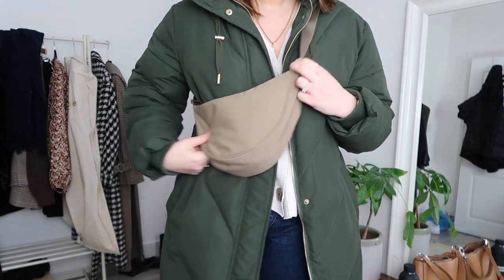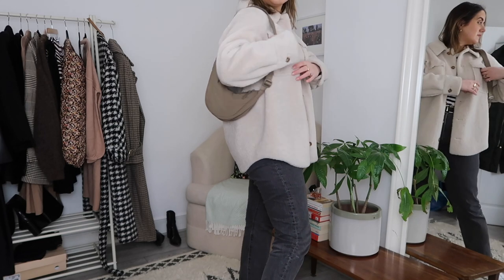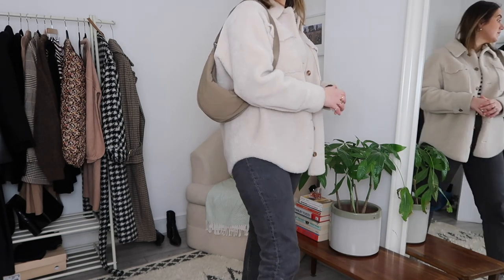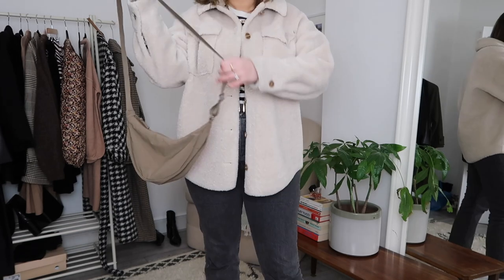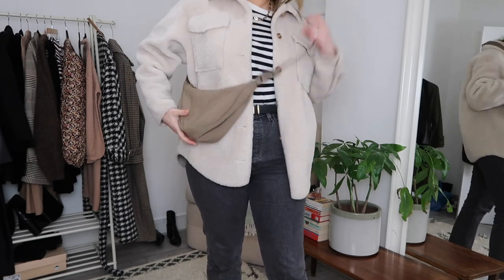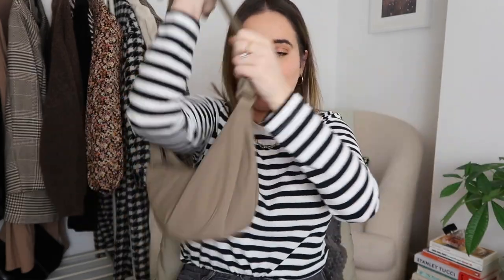The fact that you can make the strap much longer very quickly is great, because sometimes with bigger coats you need more length. You can wear it as a saddle bag on your shoulder — I don't really love that look, I think it's just a little too long for that. You can also wear it as a classic crossbody, though that's not my favourite either. The way I've personally always worn it is as a bum bag style but across my body.